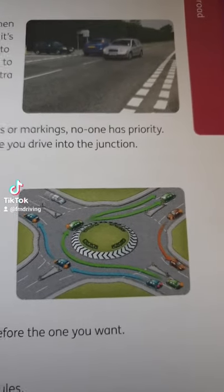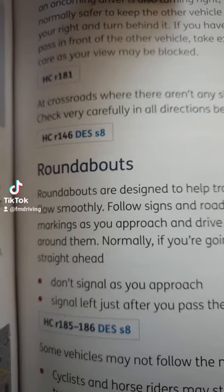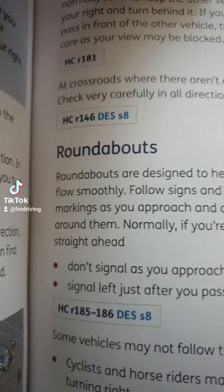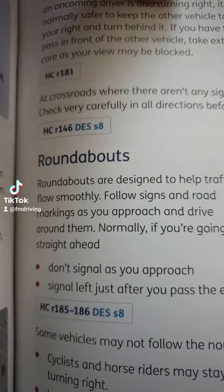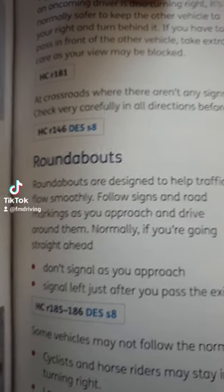Hey guys, let's see what the theory says about roundabouts. I'll try to be quick, so make sure you follow us for more tips about how to pass your driving test. Roundabouts are designed to help traffic flow smoothly — follow signs and road markings as you approach and drive around them.